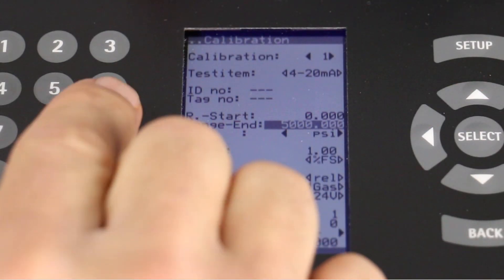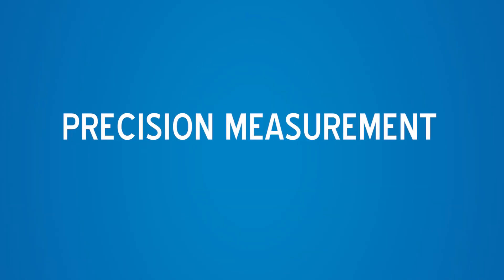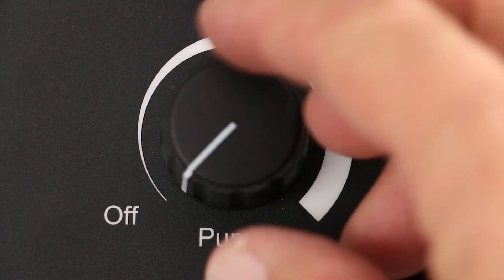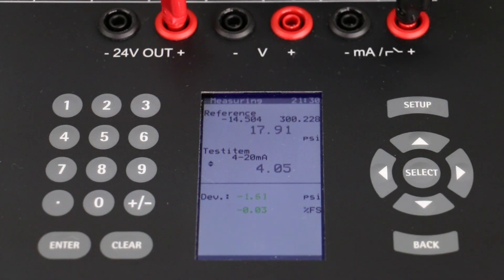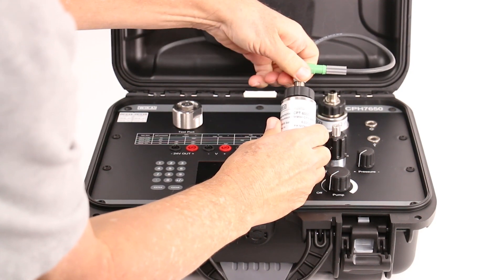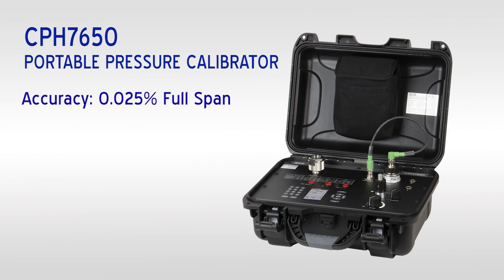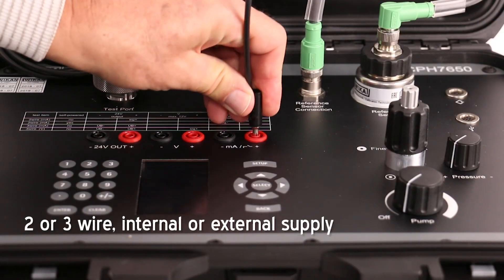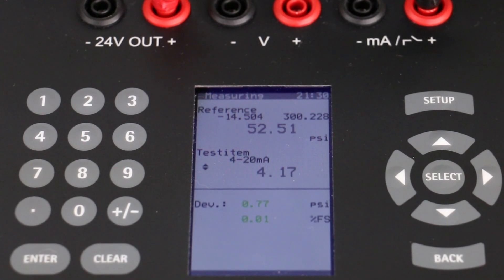Pressure transducers with ranges up to 300 psi can be connected and pressurized with the integrated electric pump. External sensors up to 87,000 psi can also be used. The pressure accuracy is 0.025 percent of full span. Proportional electrical signals from transmitters can be measured accurately, compared to the pressure, and documented simultaneously.